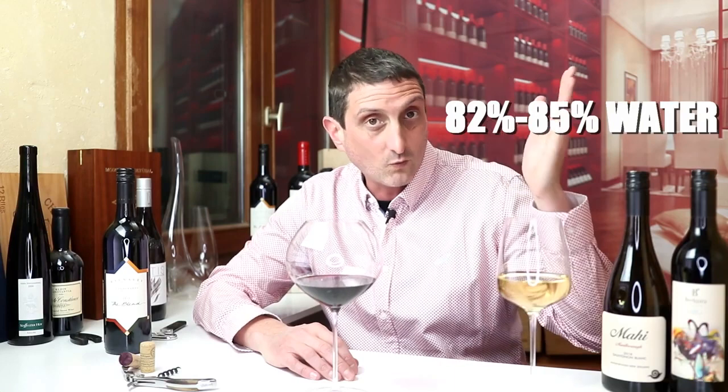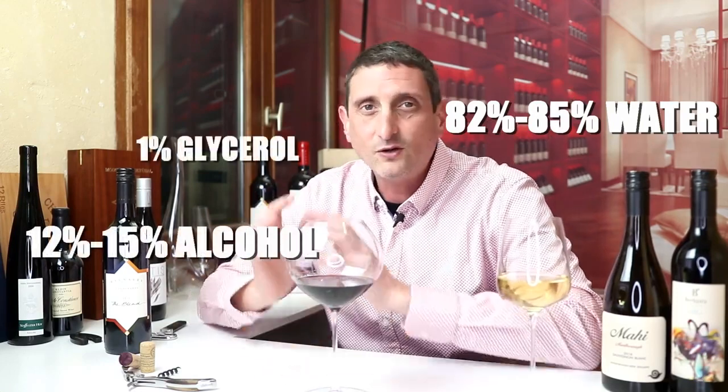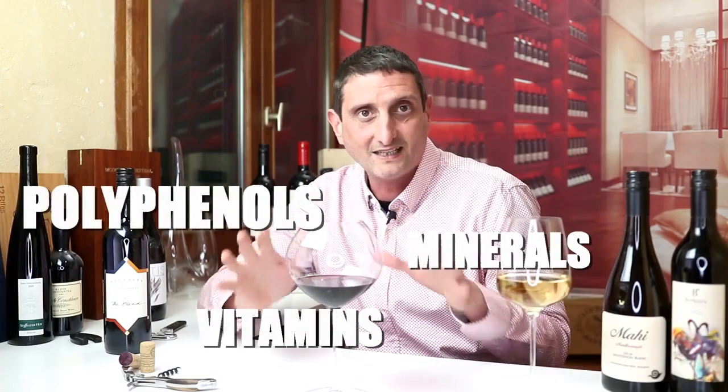Here's the big picture of what a wine's composition is, put simply. Wine is about 82 to 85 percent water, 12 to 15 percent alcohol, 1 percent glycerol, half a percent acids, less than half a percent of carbohydrates, and a few other small — but important — things that we'll talk about later. So let's have a look into those different categories.